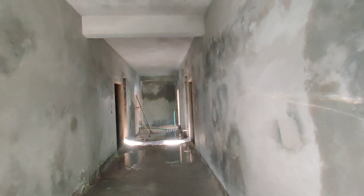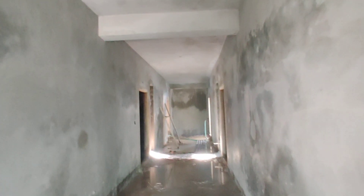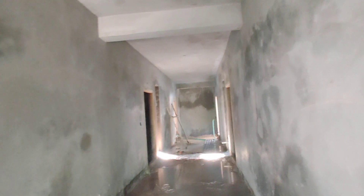Welcome to MG Global Properties! We are here in Panchavathi Colony, Hyderabad. We are going to show 2BHK flats available.